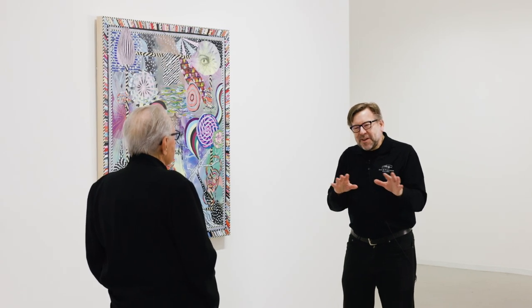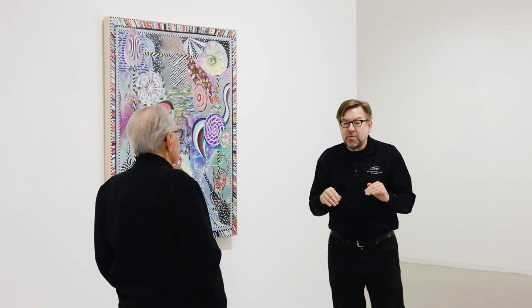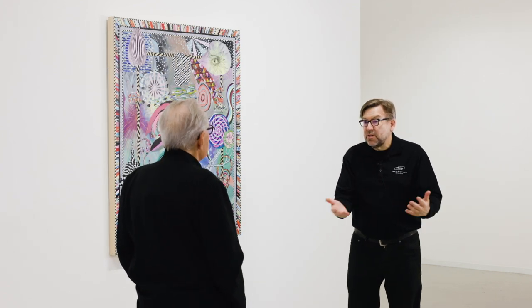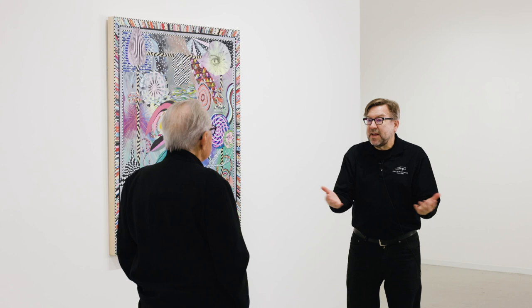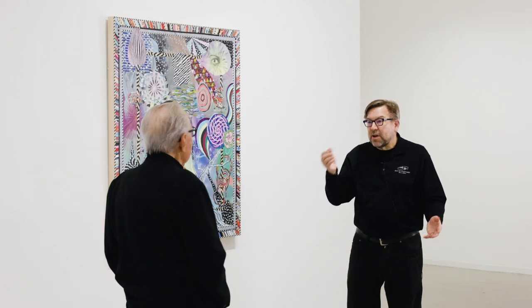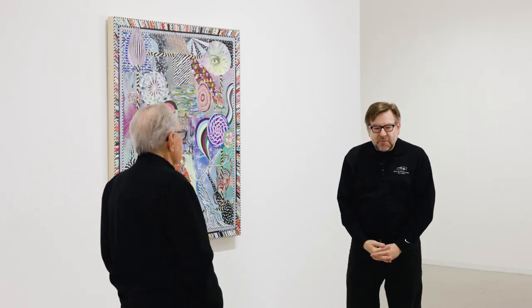I didn't know Ed when he was alive, but he came to me through Isaac Aiton, who we represent. Isaac was actually a studio assistant to him and knew him. When Ed passed away, his family said, 'Help us out here, there's a lot of artwork here.' So Isaac and I started going through stuff.